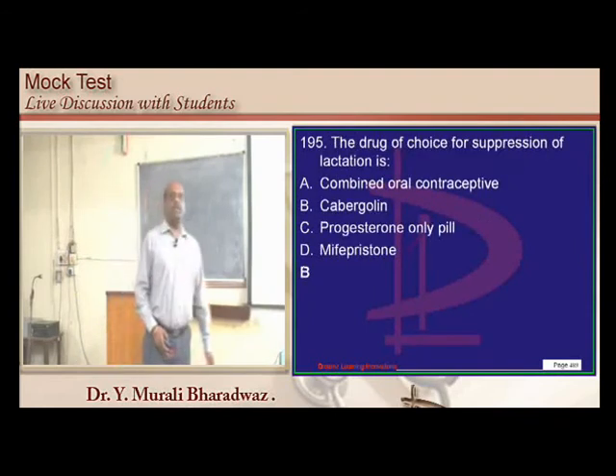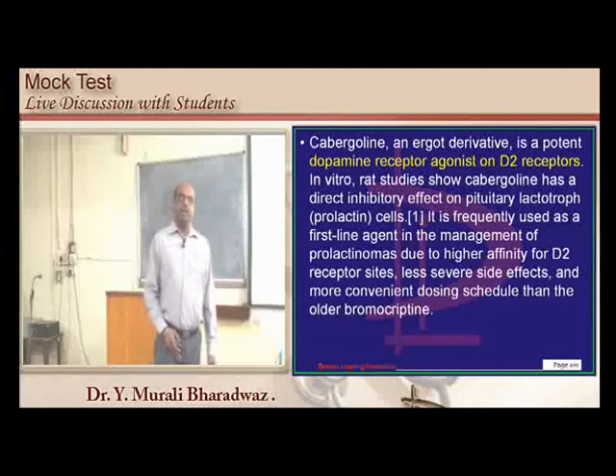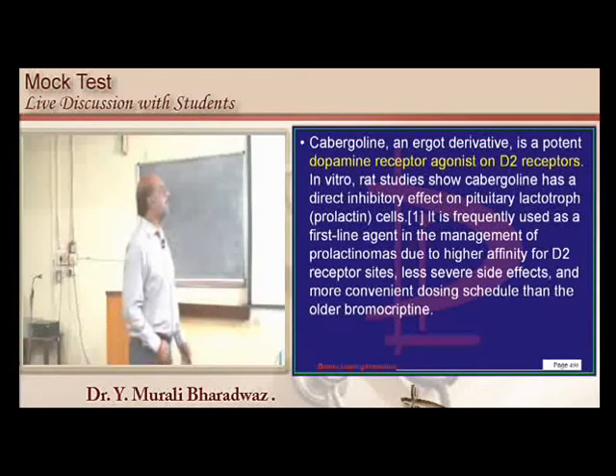Metropathia hemorrhagica and cystic glandular hyperplasia are associated entities. Cabergoline, a dopamine receptor agonist at the D2 receptor level, leads to suppression of lactation.